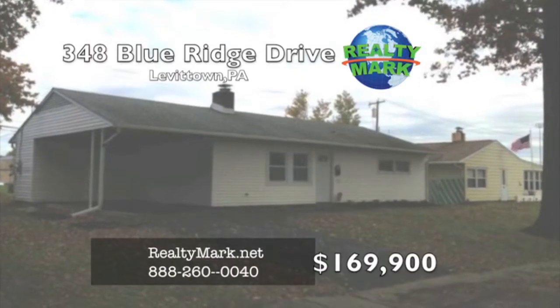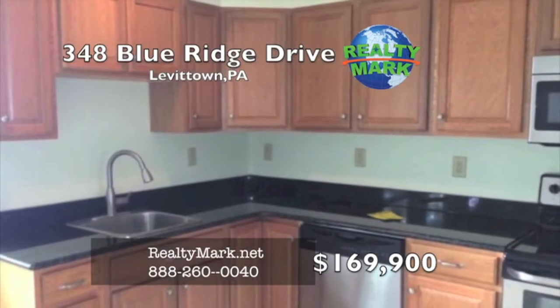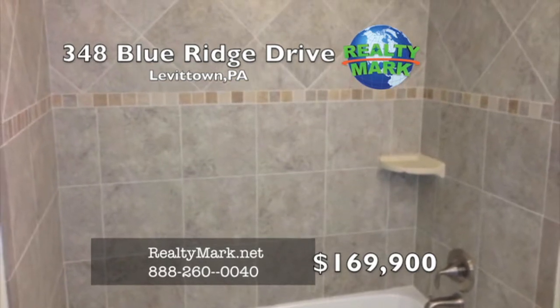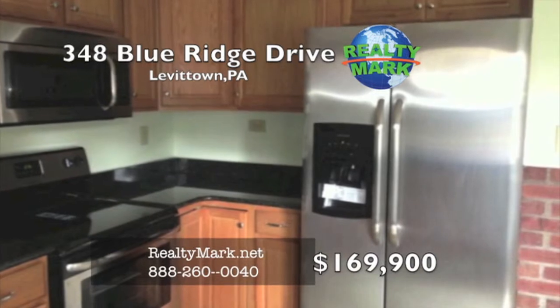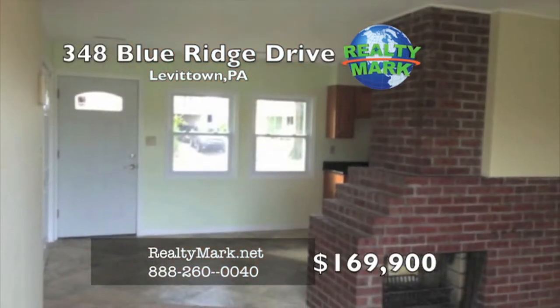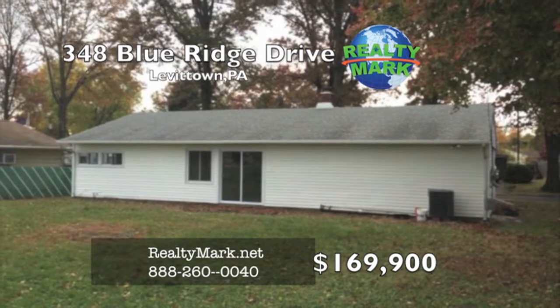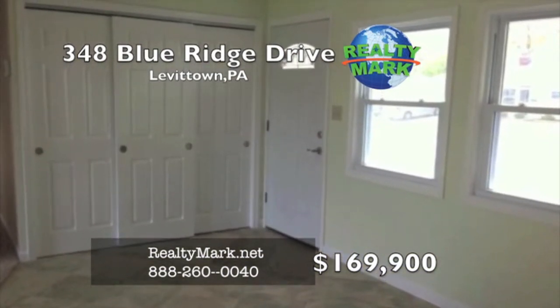This house is completely redone and quality of workmanship is evident throughout. There is an enlarged kitchen with ceramic flooring and granite countertops. There is an upgraded full bath with a ceramic tiled tub surround and flooring. There are brand new stainless steel appliances. New central air conditioning with a heat pump. Newer siding, roof, windows, and doors. There is a sliding glass door leading to a large backyard. Call Kevin Krafchak from RealtyMark for more details.